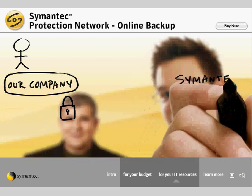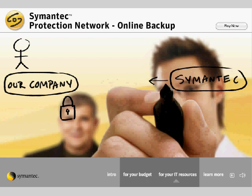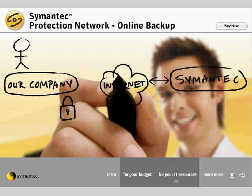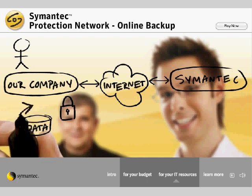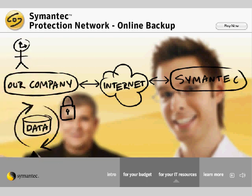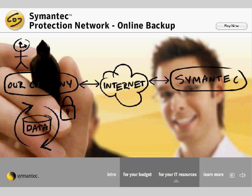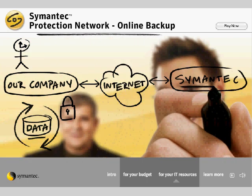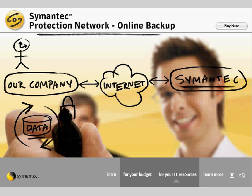Luckily, we discovered Symantec Online Backup, a state-of-the-art backup infrastructure that allows us to reliably and securely backup and restore all of our critical information, without using valuable staff time to manage and maintain on-site backups. Symantec Online Backup encrypts our data before it's sent to Symantec-operated data centers, so I know it's secure.